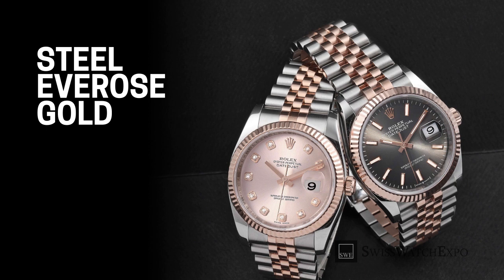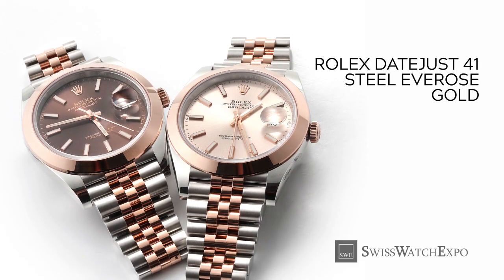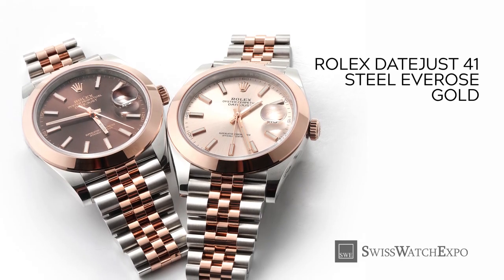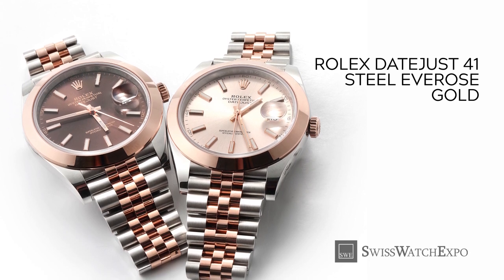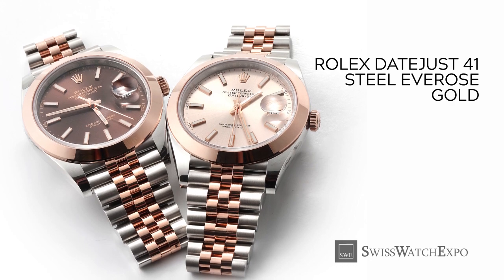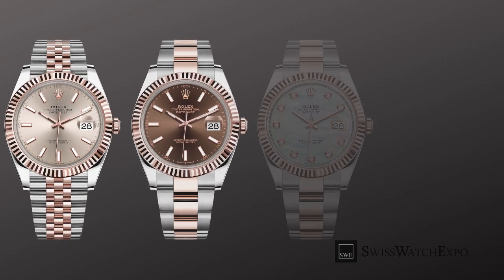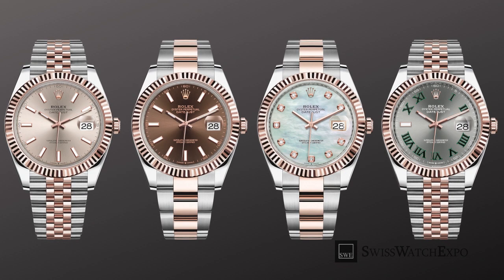Finally, the Datejust 41 also comes in a stainless steel and Everose gold combination. With a warmer tone of 18-karat rose gold, this offers a slightly less flashy aesthetic compared to yellow gold. It also offers great variety — both smooth and fluted bezels are available, as well as Oyster and Jubilee bracelets, along with loom-filled baton indices, Roman and diamond hour markers. Dial colors pair nicely with the warmth and luster of 18-karat Everose gold.